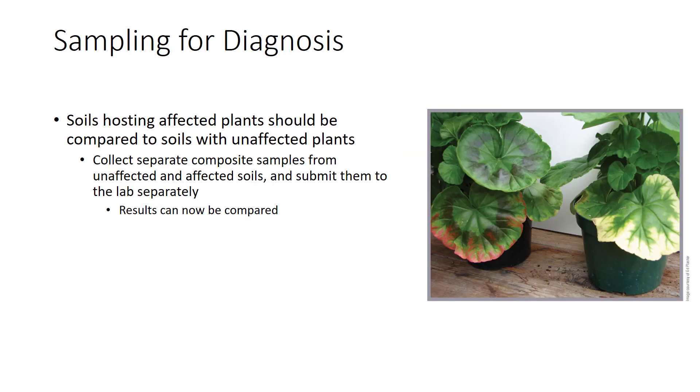So far we have discussed sampling for routine soil testing to maintain proper soil fertility. A photo of a geranium suggests another approach: testing to diagnose a visible problem. Why are lower leaves of one geranium purplish, and on the other bleached? Testing can help provide an answer. For a diagnosis, soils hosting affected plants — perhaps part of a field or some pots in a greenhouse — should be compared to soils with unaffected plants. Separate composite samples from unaffected and affected soils should be collected and submitted to the lab separately so results can be compared. This procedure is best if validated by tissue testing.